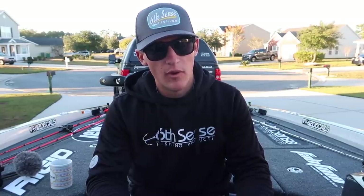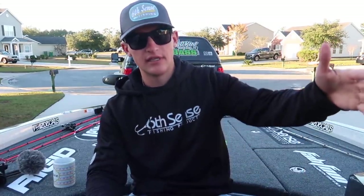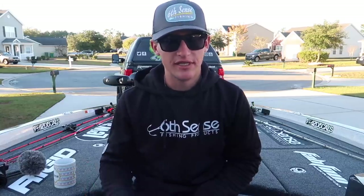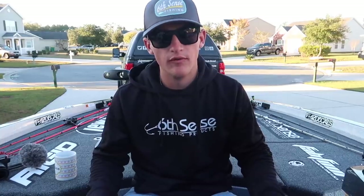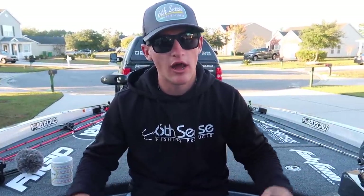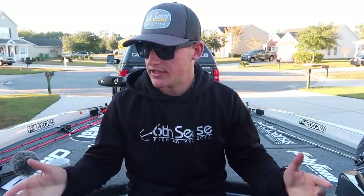I want to say a huge thank you to David and everyone else over at Lew's. We talked a lot over the months — just really great people. The most important thing when it comes to me working with or partnering with a company is that relationship. I see a bunch of guys out here who won't even have the product in their hand and they'll sign the deal just to get free product or money. That's one thing I'm not going to do, and it's something I've stayed true to for eight years.